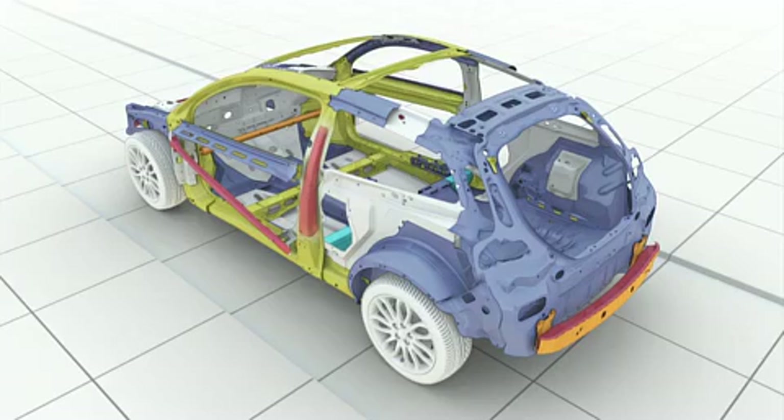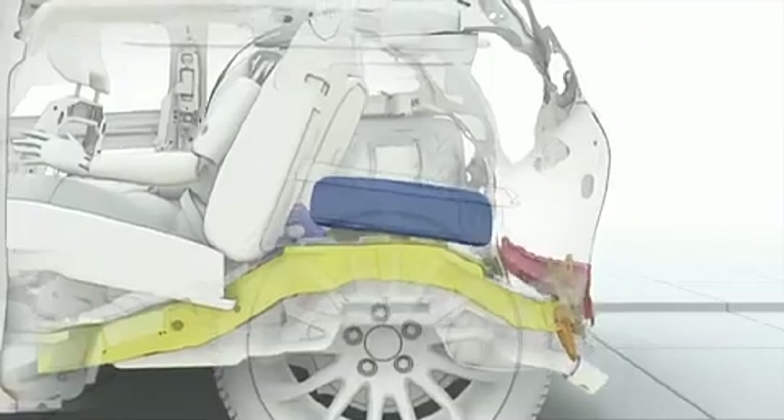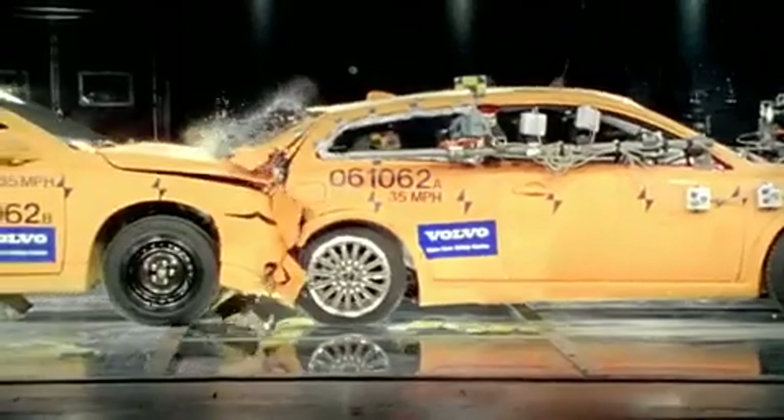The rear safety structure is designed with an optimized mix of different grades of steel to provide strength and carefully controlled deformation in a rear impact at both low and high speeds.